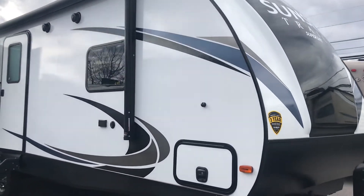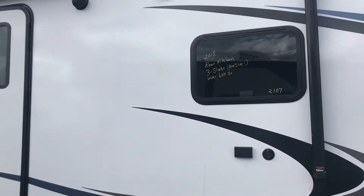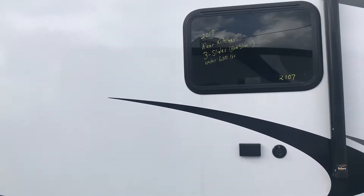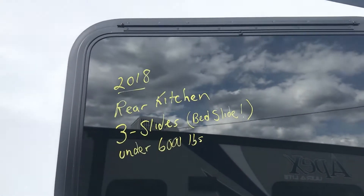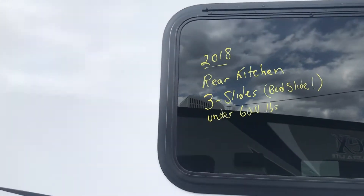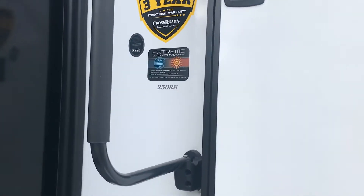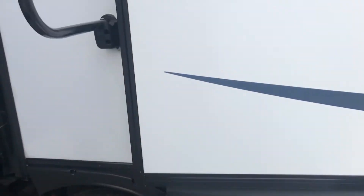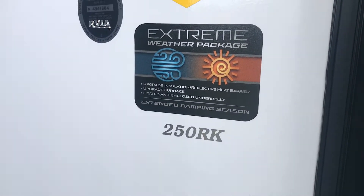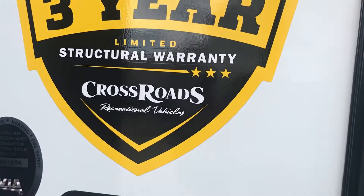Hey guys, this is Chris Keller, Tri-State RV. Got a new layout camper, a 250 RK Sunset Trail. Three slides with a bedroom slide. Does have the new fold-up Leopard steps and a new three-year structural warranty.